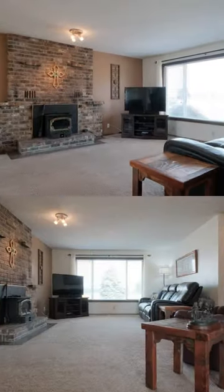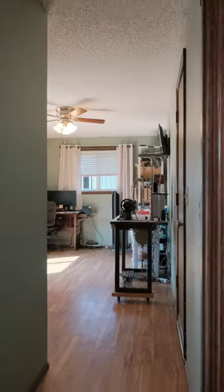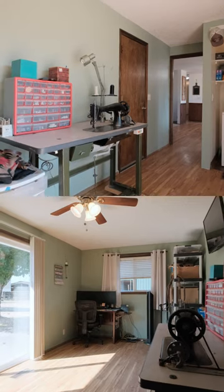This well cared for single level home is just under 1500 square feet with three bedrooms and two baths, as well as an oversized utility room or craft room.